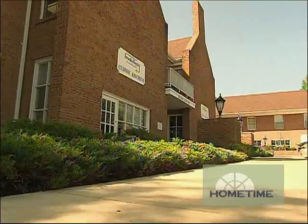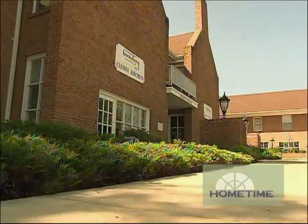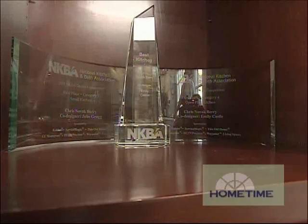We headed to St. Louis, Missouri to work with Chris Berry of the Brooks Berry firm, who had one of her designs win an award from the National Kitchen and Bath Association.